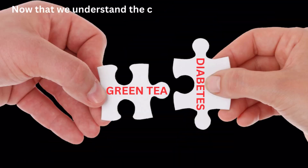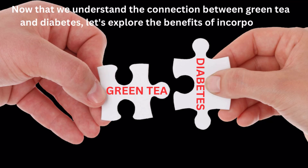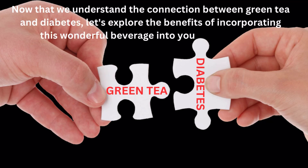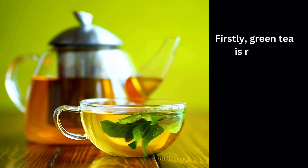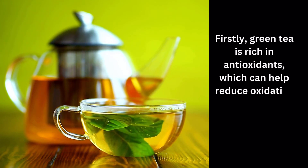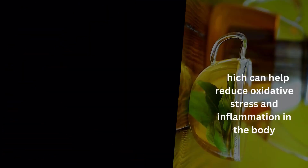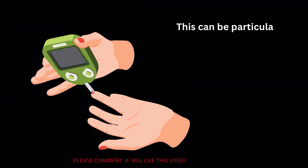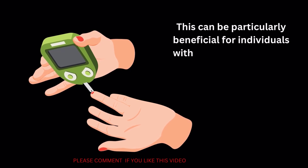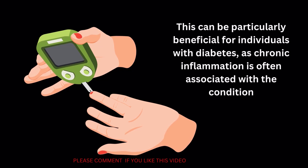Now that we understand the connection between green tea and diabetes, let's explore the benefits of incorporating this wonderful beverage into your daily routine. Firstly, green tea is rich in antioxidants, which can help reduce oxidative stress and inflammation in the body. This can be particularly beneficial for individuals with diabetes, as chronic inflammation is often associated with the condition.